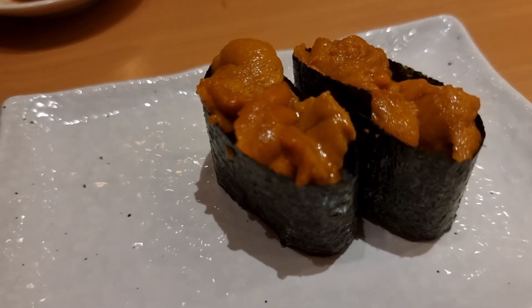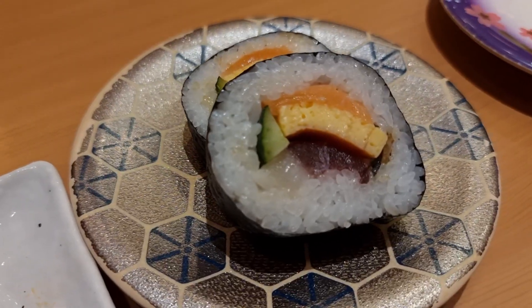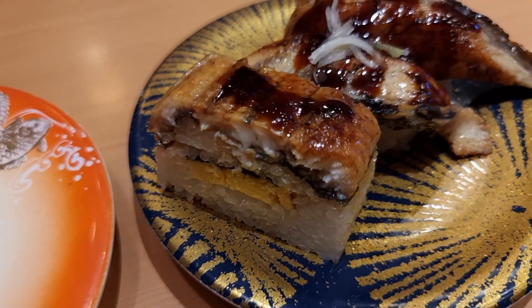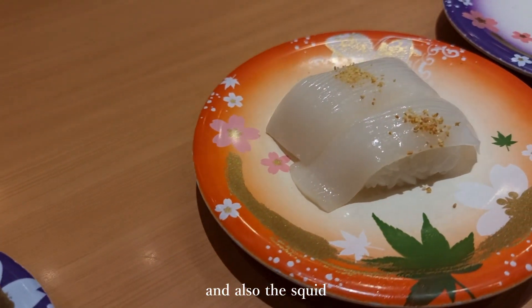I even tried sea urchin for the first time here. I am the type of person who will try just about anything once and I usually end up liking it. From what I've been told about sea urchin, it's meant to be a really acquired taste and not many people seem to like it. It was one of those things that I really didn't think I was going to end up liking, but I did really like it — it's definitely nowhere near as bad as what people say it is, so don't be afraid of it. Just before we finished up, I ended up ordering another plate of the unagi as well as the Engawa, because these two were definitely my favourites.